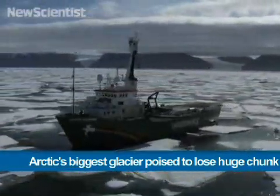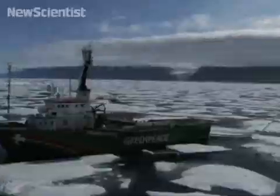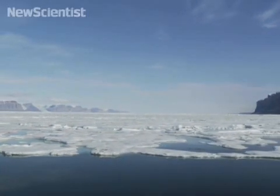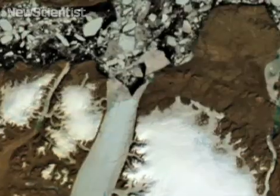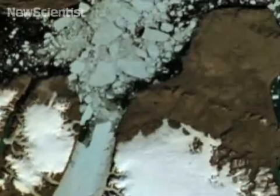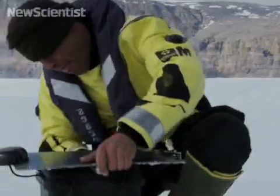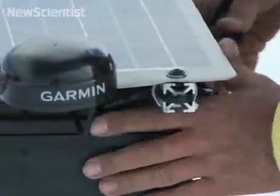Here at the Petermann Glacier on the northwest coast of Greenland, scientists are preparing for 5 billion tons of ice to break away from an ice island the size of Manhattan. The glacier flows through a fjord and out to sea in a giant ice tongue. Huge cracks stretching across it formed last year, prompting scientists to return with an arsenal of cameras and sensors.